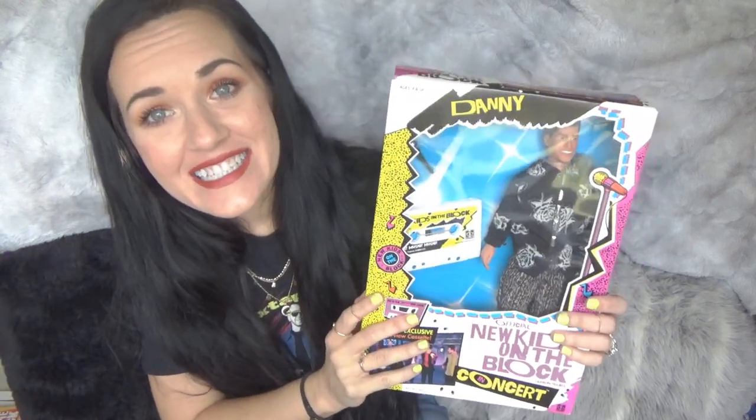Okay, so first of all, the most expensive thing that I purchased was all five of their original dolls, new in box, from 1990. I paid $200 on eBay for all of these. So here we have Danny.